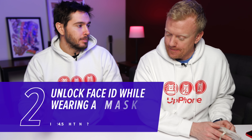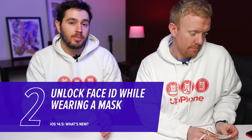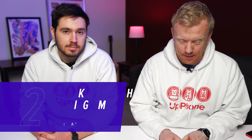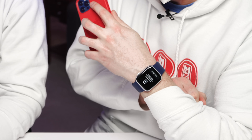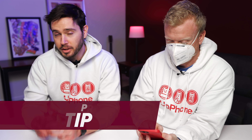The next thing that's really awesome — I wish this had come out a year ago — is unlocking your iPhone with Face ID when you're wearing a mask. So I'm going to do the demo. Got my iPhone here. Normally when I look at my phone, it would be locked right now because I'm wearing a mask. But because I'm wearing my Apple Watch, it unlocks automatically. It's a really awesome feature.